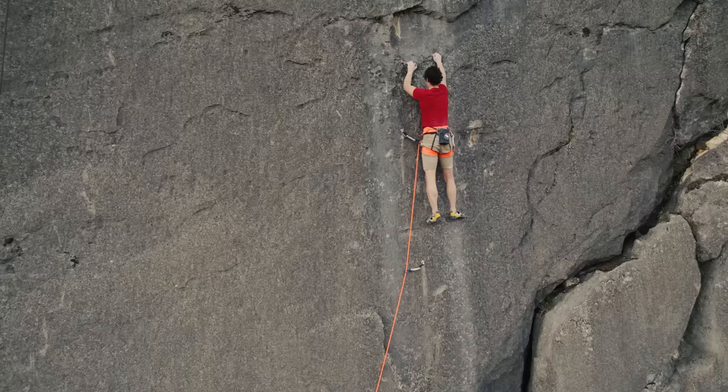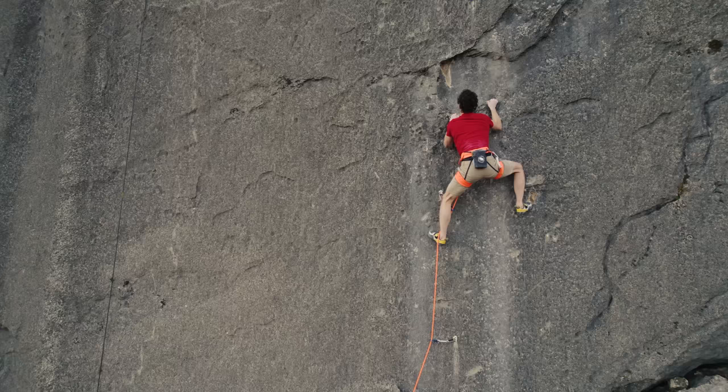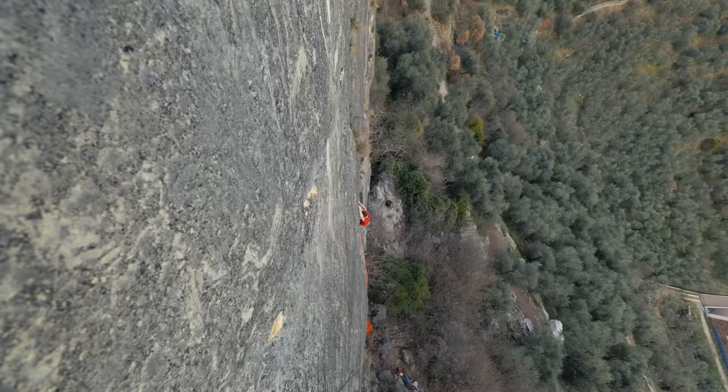The route was kind of dirty. First I needed to clean it, try the moves, and then at the end of the day, just after having climbed Bombardino, I gave it a try.